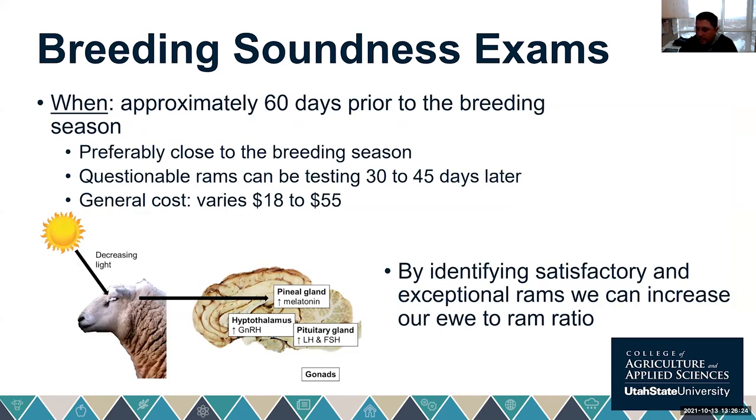We try to do breeding soundness exams approximately 60 days prior to turning our rams in. We want to do these fairly close to the breeding season because there is some seasonal change in gonad function. In seasonal breeds, spermatogenesis and testosterone production ramp up at particular times of year, and there can be a slight reduction of around three centimeters in ram testicle measurements outside the breeding season.